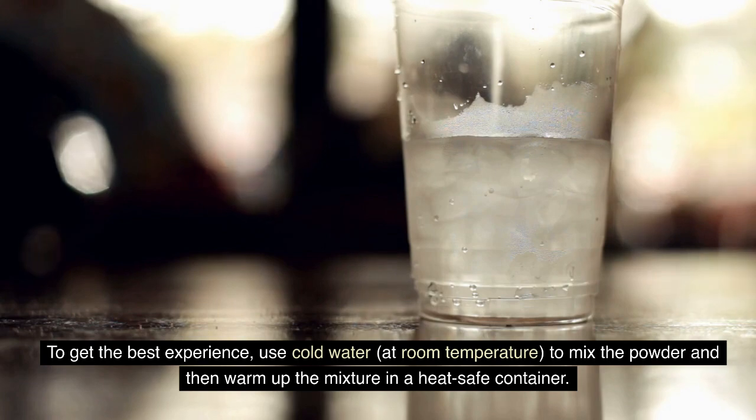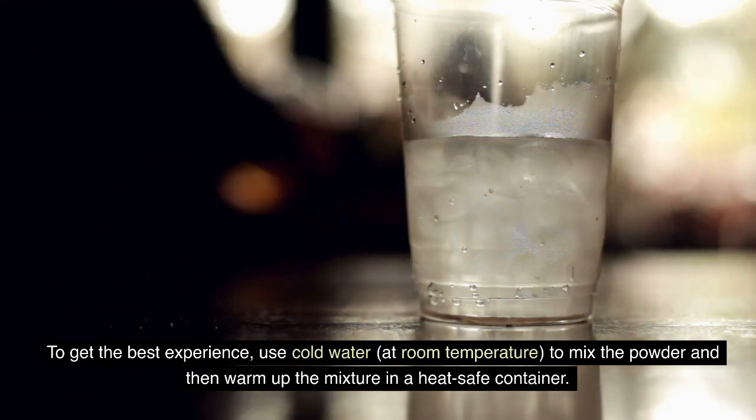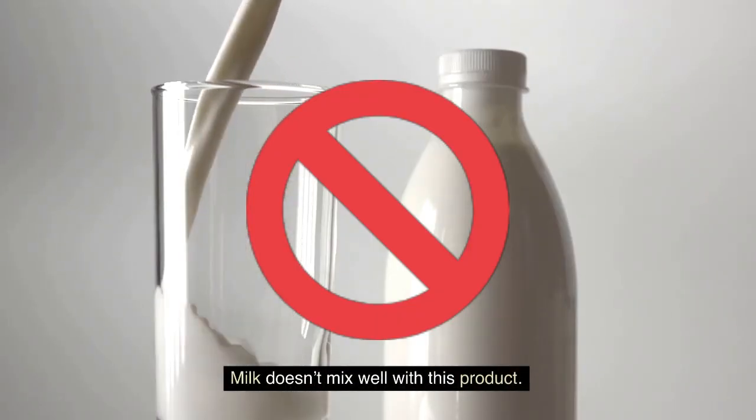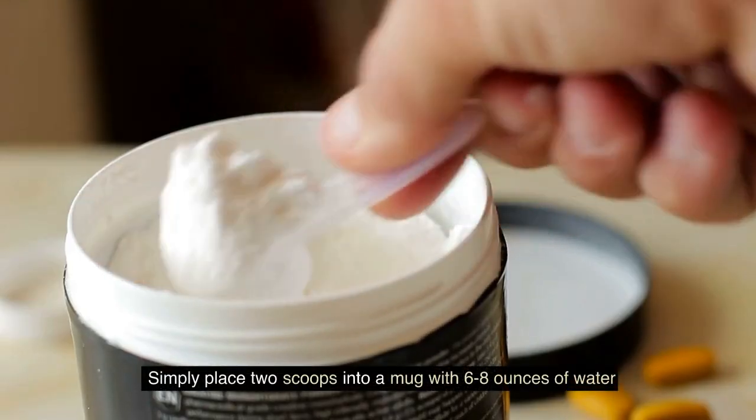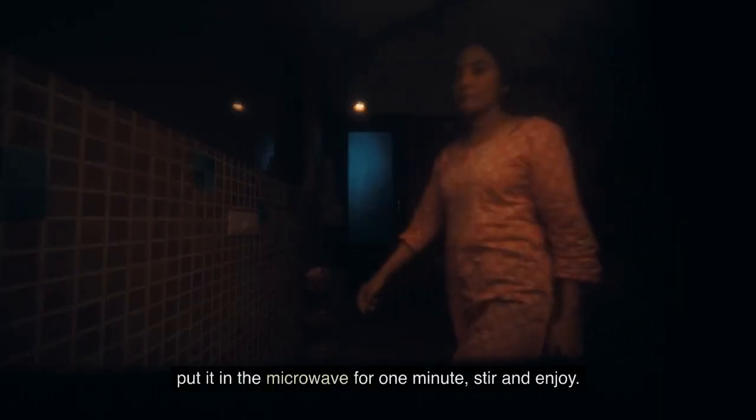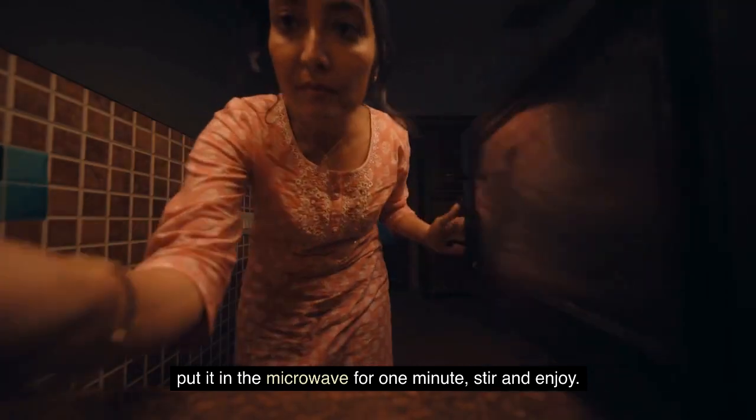To get the best experience, use cold water at room temperature to mix the powder, and then warm up the mixture in a heat-safe container. Milk doesn't mix well with this product. Simply place two scoops into a mug with 6 to 8 ounces of water, put it in the microwave for one minute, stir, and enjoy.